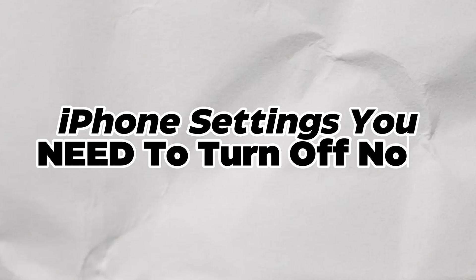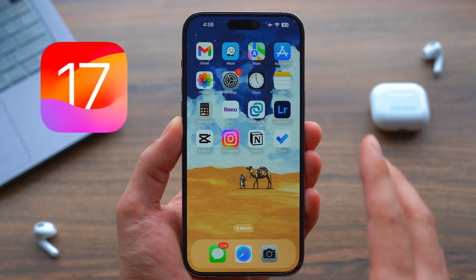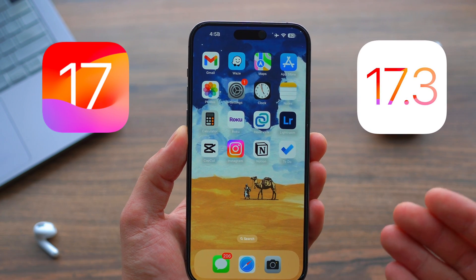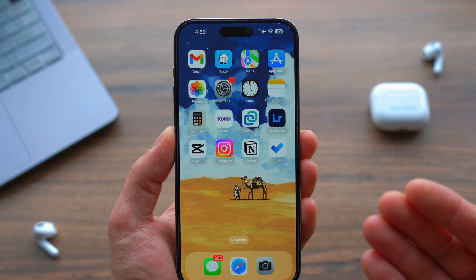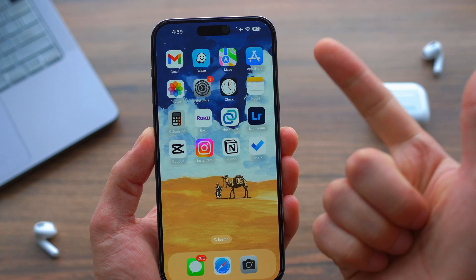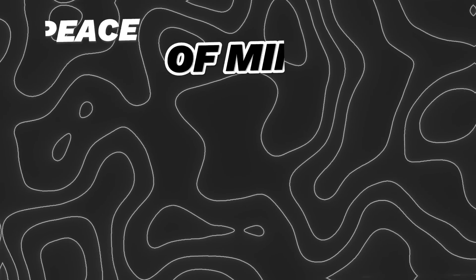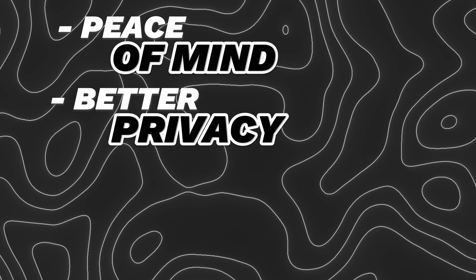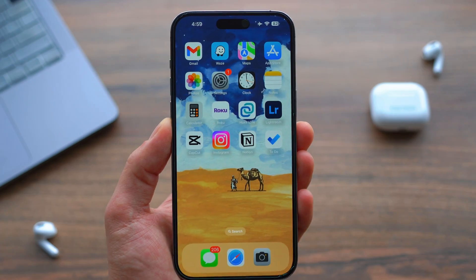In this video, let's talk about iPhone settings you need to turn off immediately. Every time we have a major update such as iOS 17 or even iOS 17.3, they have a sneaky way of turning these settings on automatically by default because they want to profit off of you. Turn these settings off to have more peace of mind, better privacy, and better iPhone battery and performance.